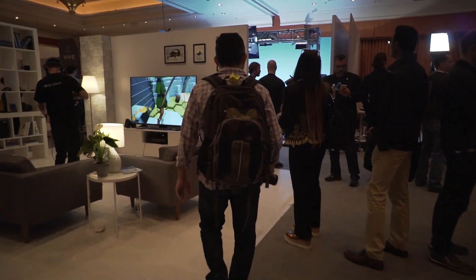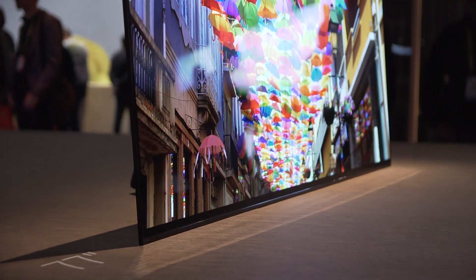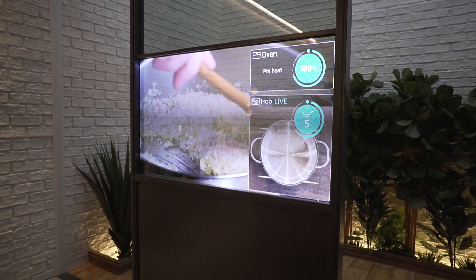What's going on Fandroid viewers, I'm Hamza and today we're checking out the best TVs we saw at CES 2017. There were literally loads of TVs to check out and in today's video we have compiled a list of the best ones we saw, so with that being said let's get the video started.